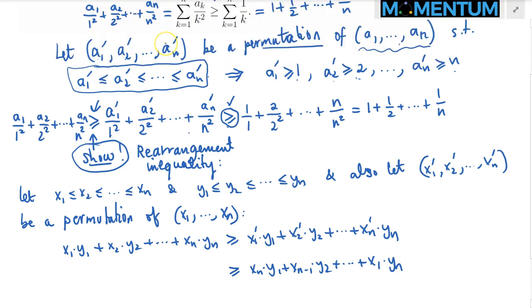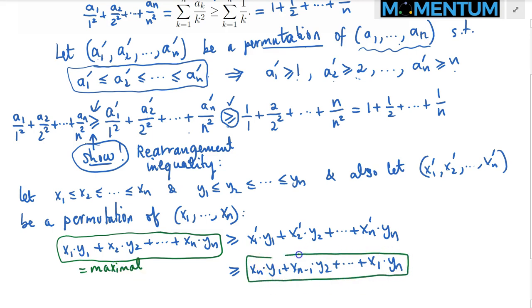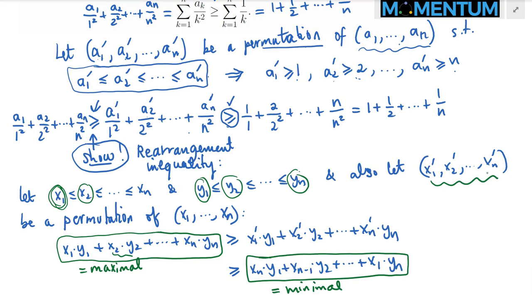The main claim is: given two increasing sequences, the sum product where smallest terms are matched together is the maximum, and the sum product where the smallest in one sequence is multiplied with the largest in the other is the minimum. Any permutation gives a sum product squeezed in between those two extremes. That's a super useful result, and we will apply it directly to our problem.